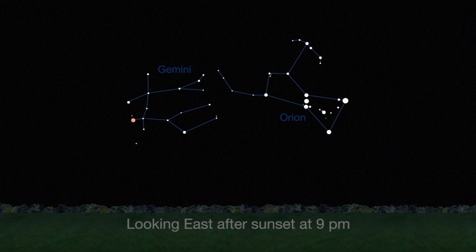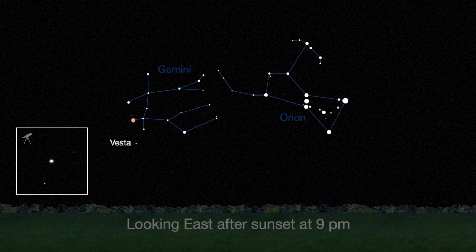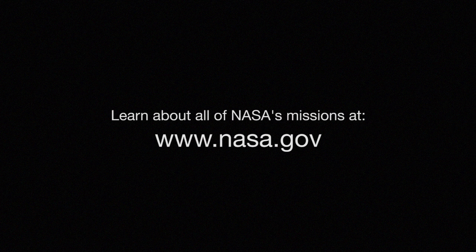Finally, the brightest asteroid Vesta continues to be visible near the stars Castor and Pollux in Gemini. I found it easily a few weeks ago in my own telescope. You can catch up on solar system missions and all of NASA's missions at www.nasa.gov.